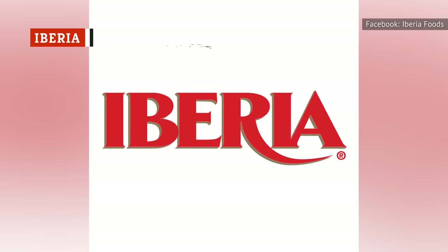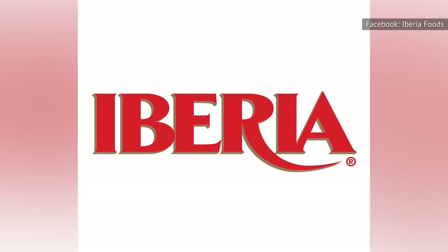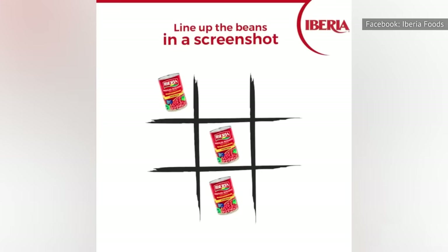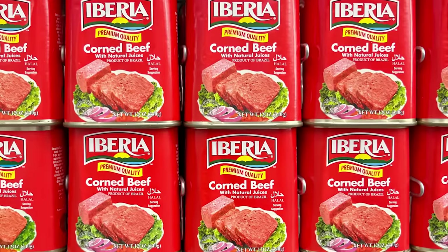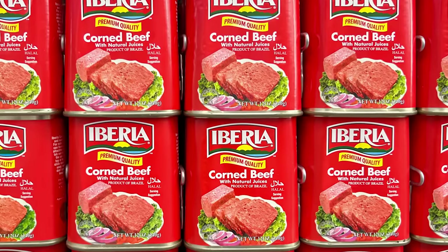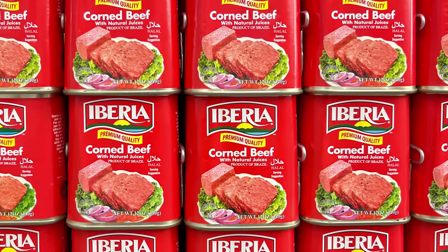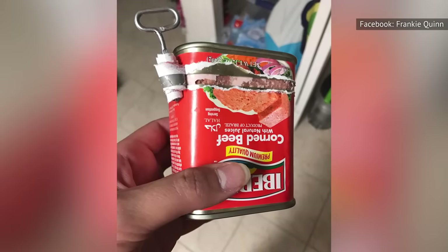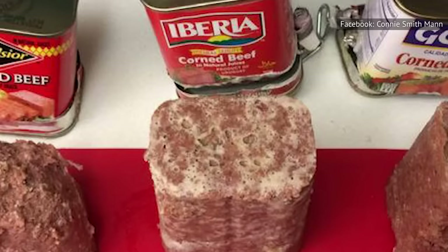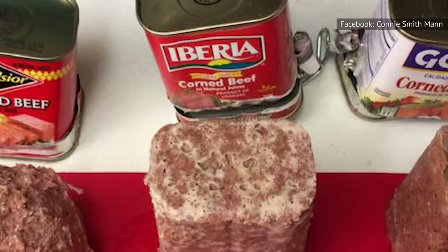Iberia is a brand that's been around since 1930 and can be found in Spain, Latin America, the Caribbean, and the United States. All of its canned meat offerings will leave a smile on your face, thanks to their taste. Unfortunately, the texture of its canned corned beef holds it back. The best corned beef is moist when you take it out of the can, but Iberia canned corned beef is too dry and crumbly — it too easily breaks into tiny pieces. Another issue is the greasy taste that'll have you thinking twice before buying this brand again.